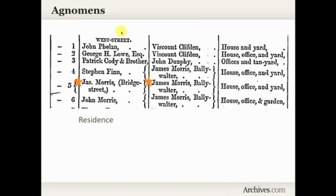Sometimes you'll see a residence listed as an agnomen to differentiate between two people with the same name. Here we have the occupier James Morris listed as Bridge Street, and we're actually in the valuation for West Street. So James Morris is living in Bridge Street, and it's not the same James Morris that he's paying his lease to — that James Morris is of Ballywalter, a completely different town. So we're seeing residences used as a way to differentiate between people with the same name.